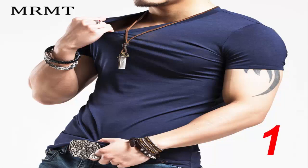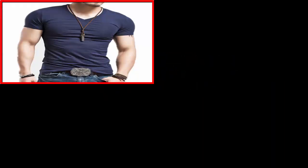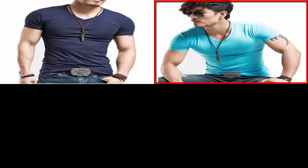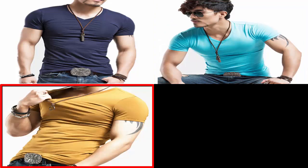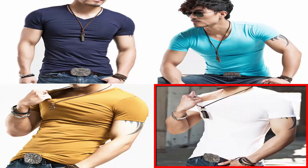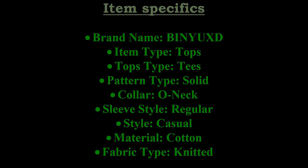Item 1 specifics: brand name Mr. Empty, style casual, material cotton polyester, 10 colors available, high quality fit, good wear, fast shipping. Sizes: S, M, L, XL, XXL, XXXL, 4XL.